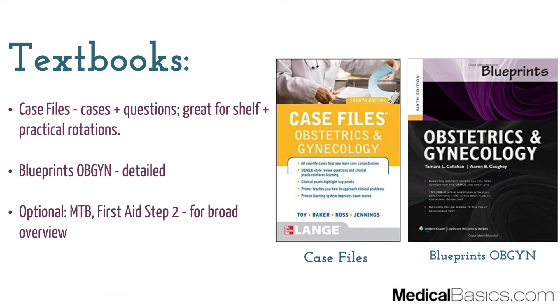Next is going to be textbooks. The two best ones are going to be Case Files as well as Blueprints — and they're very different. Case Files gives you a bunch of cases as well as questions at the end, and it's very practical learning. There are somewhere around 50 to 60 cases, and they walk you through the case as well as give you information about diseases, so you learn a lot along the way in a very interactive way.